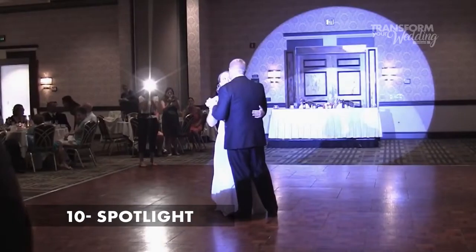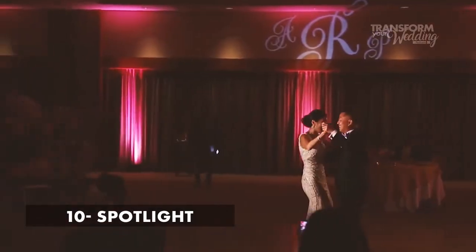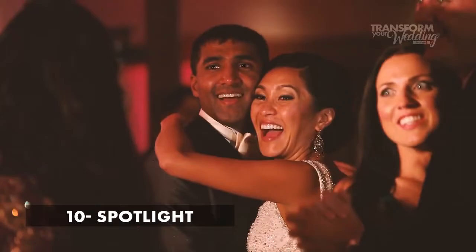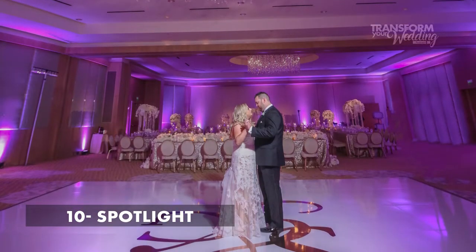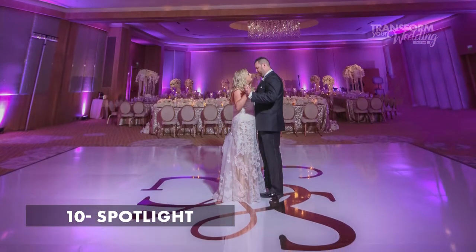Number ten is spotlight. A spotlight highlights the couple on the dance floor. It's very similar to the pin spot, but those are very narrow beams of light, whereas the spotlight is a big beam of light. You can use it to follow the couple around the dance floor during the first dance, and it's a great way to make a really dramatic entrance.